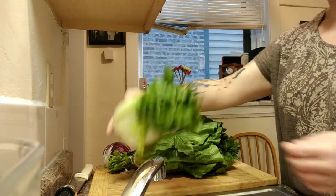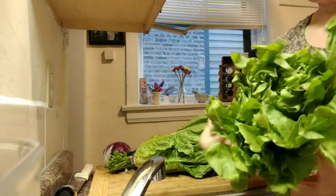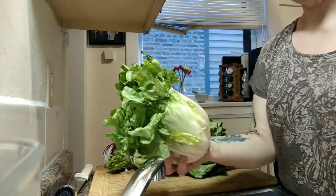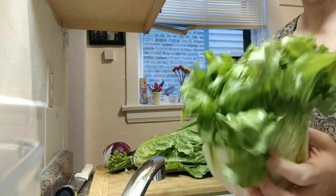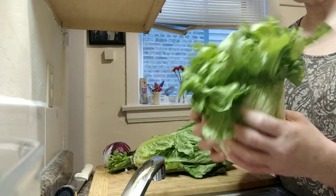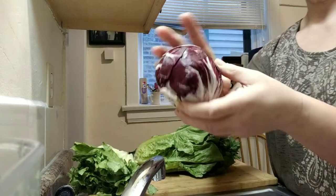Here I have a head of escarole. This is a relatively bitter green. I like the curly kind, I like the flat kind. This is an ingredient in Italian wedding soup. If you're going to be making that, it's delicious roasted or braised — it's a vegetable that can go that way. But this is escarole, and it's also in the chicory family.